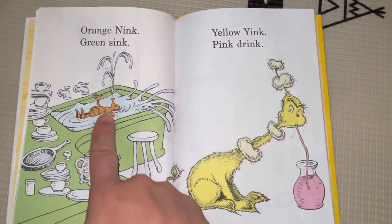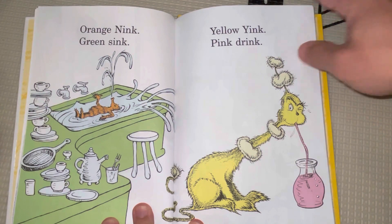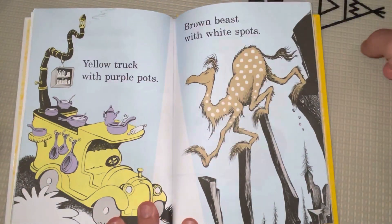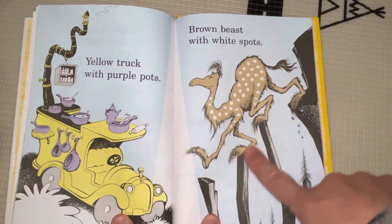Orange nink, green sink. Yellow yink, pink drink. Yellow truck with purple pots. Brown beast with white spots.